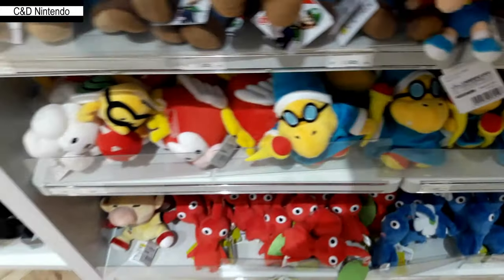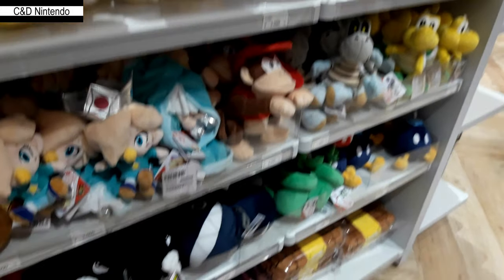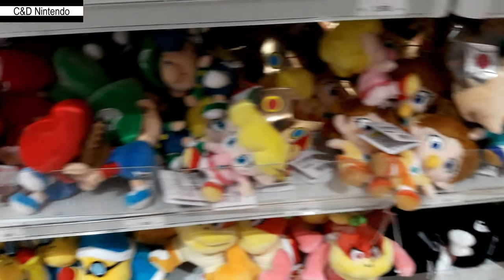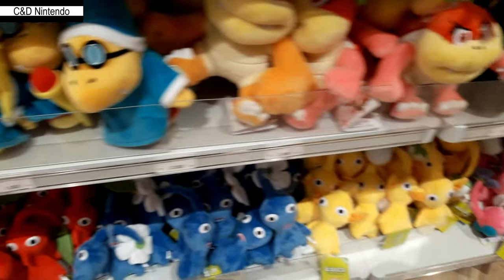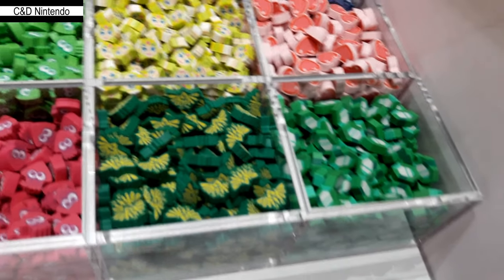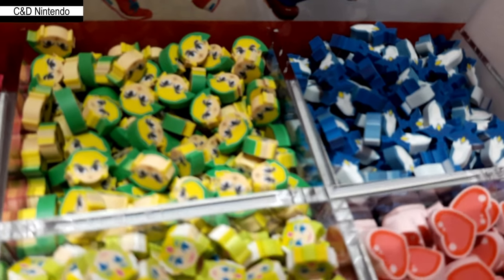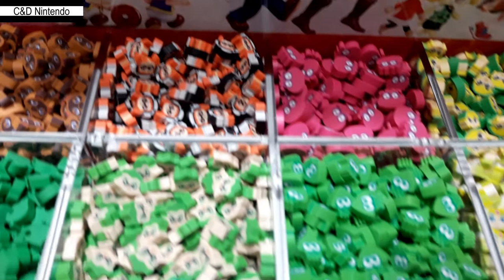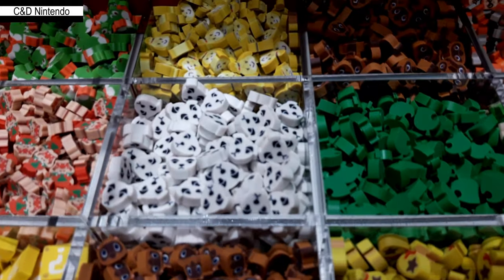There are pencil holders and a bunch of plushies, even some Pikmin — so if you're into Pikmin, you can get all four different Pikmin types. It should be noted that all the plushies are current stock, so you won't find older ones that have expired.